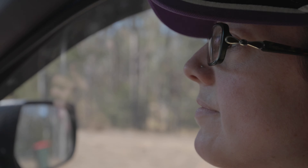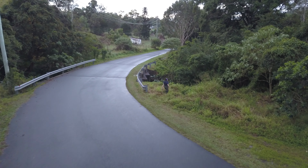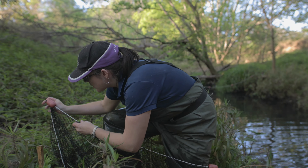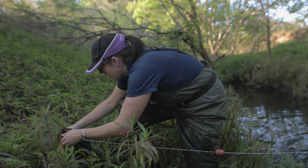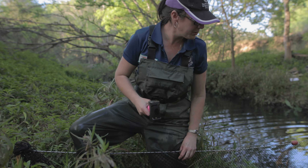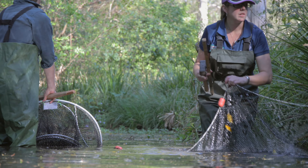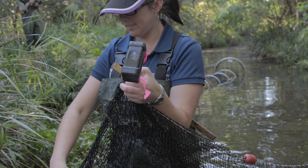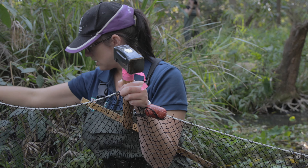My day starts in the afternoon where I head out to my sites along a waterway, visiting at least four to six sites to set up. I'm using a type of trap called a fyke net, anchoring them to the banks. The nets have two wings out either side, and we set one up facing downstream and one facing upstream. Hopefully the platypus will swim along, hit the wings, and get funneled into the windsock part of the fyke net — fingers crossed we get some.